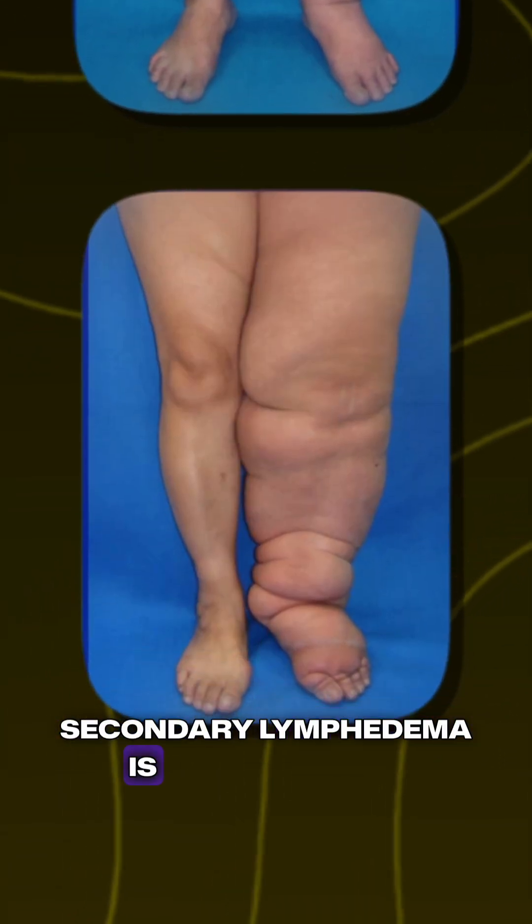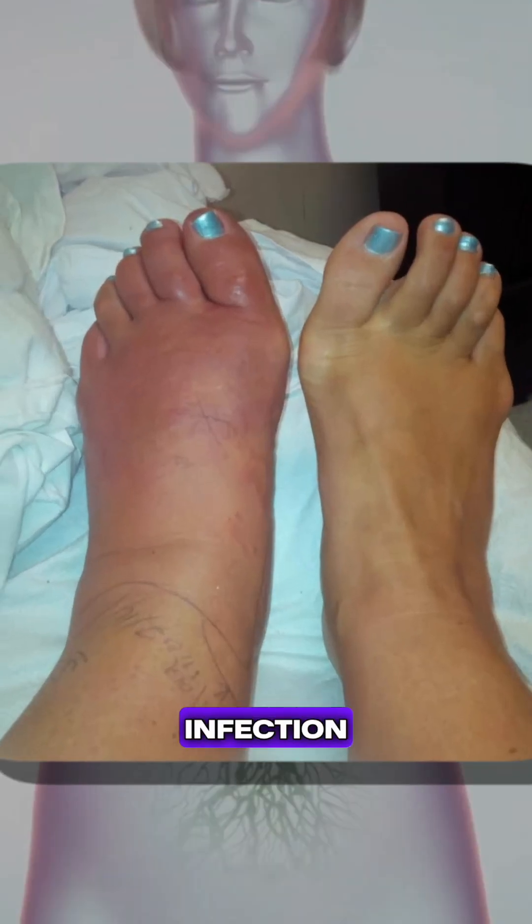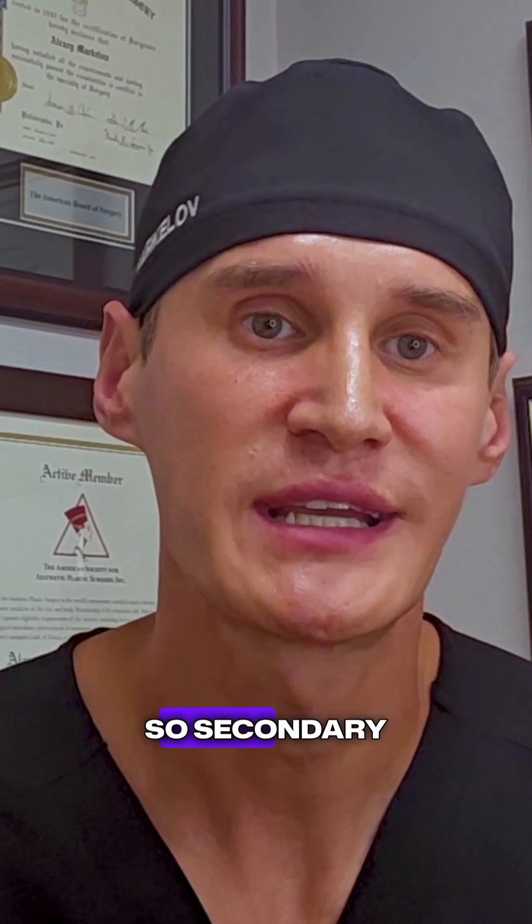Secondary lymphedema is more common in the U.S. It results from various conditions such as injury, trauma to the lymphatic channels, infection, secondary to scarring, surgery, etc. Secondary lymphedema occurs due to damage to the lymphatic system.